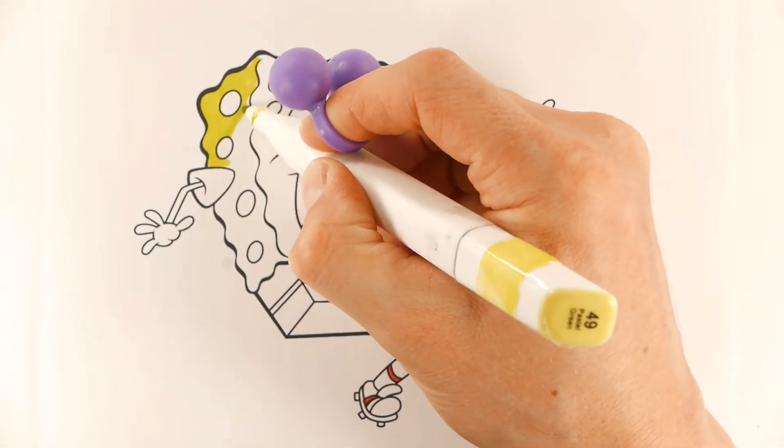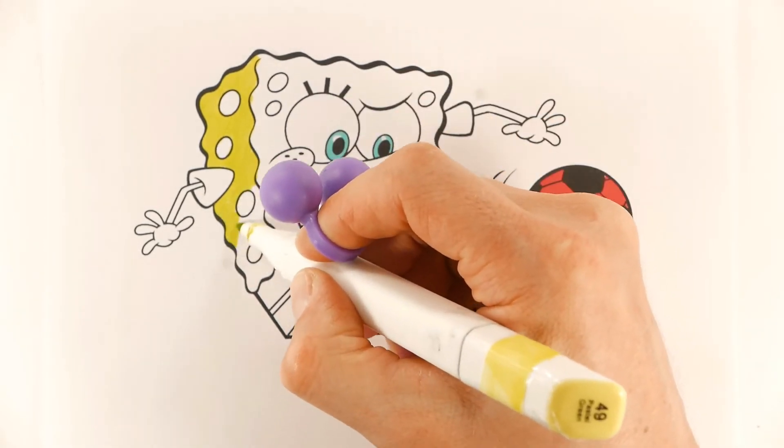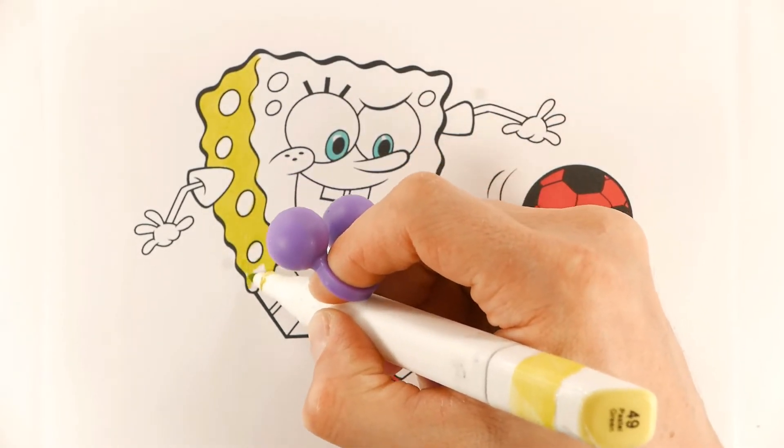Red. Do you know what color is it? Yellow.